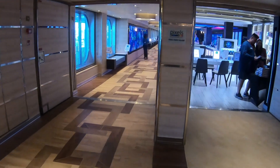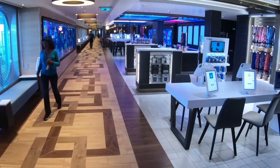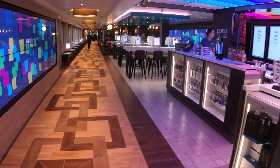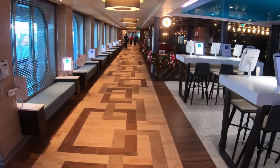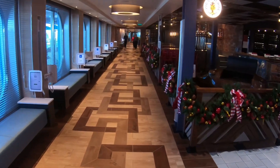Continuing on down deck five, on the right you're going to see Pixels — it's one of the newer ones with face recognition. If you take your picture on your Hub and save it, it will look for any pictures taken on the ship that look like you, and you can buy it all through the Hub. Hub is awesome — check my other video out on the Hub, there's a lot of information. The Hub is very, very good.